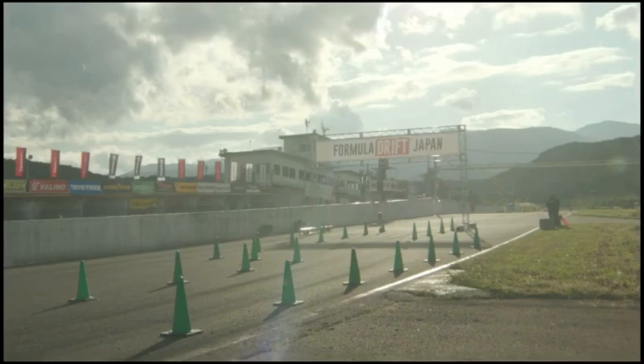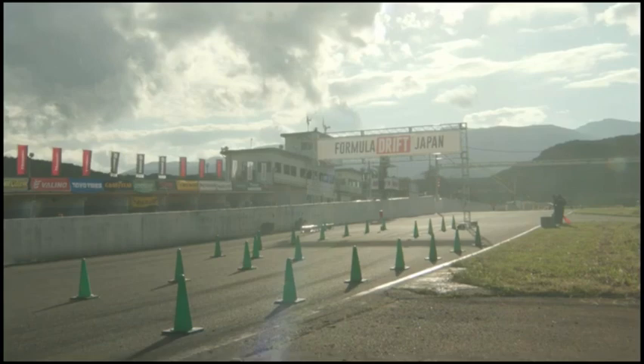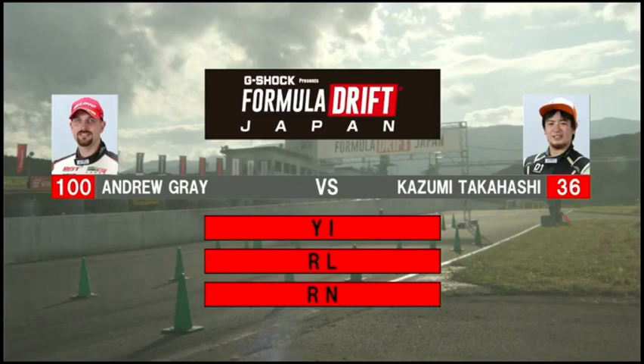I'm really, really excited to see what the outcomes are for this battle. Let's see what the rest of the judges have to say, because that was just an amazing run right there — it's going to be a tough one to judge. But I have the easy job of just talking about it, not judging. Yoshio, Lontane says Gray, and Robbie Nishita with Gray. So Andrew Gray is moving on.